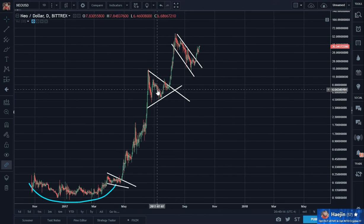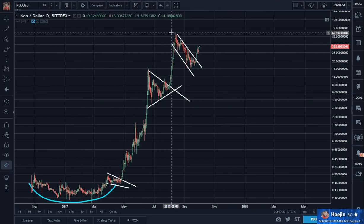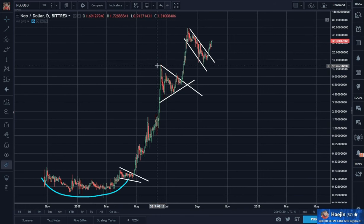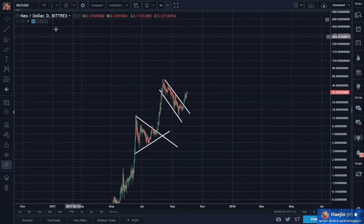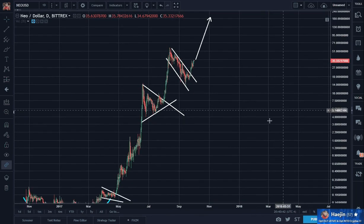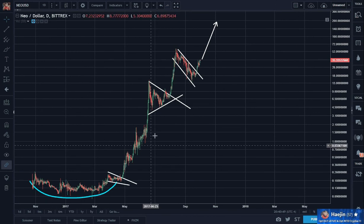Can you say cup and handle? So how many more repeats does it need to convince you that Neo is very bullish? At the peak here of 60, and each time it exceeded the peaks — this peak was exceeded. Now this peak of 60 will be exceeded.